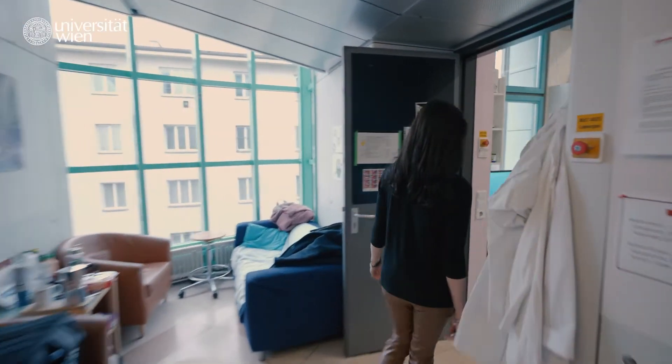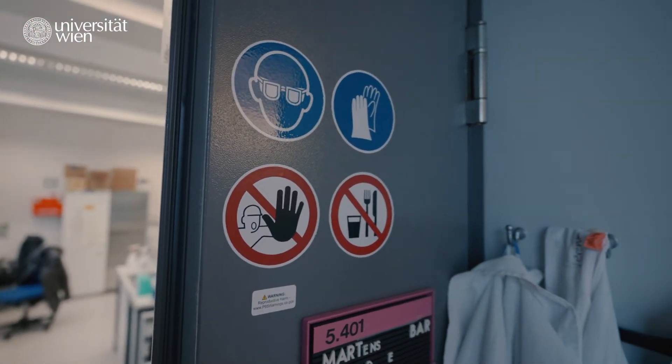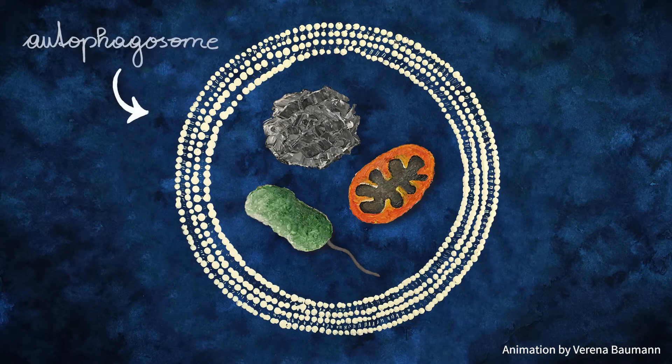My research is focusing on a fascinating process called autophagy, which is simply Greek for self-eating. Autophagy ensures the well-being of the cell by wrapping harmful material in a cellular waste bag, the so-called autophagosome.